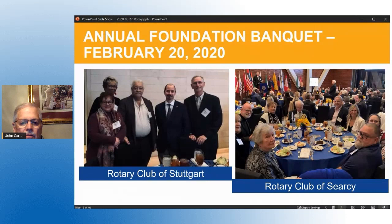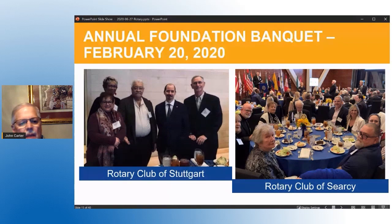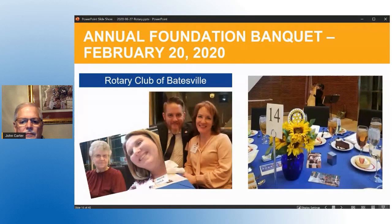This is a QR code — take your phone and hold it up to it and it will take you right to rotary.org/donate so you can give right now on your phone. Quite honestly, we could use your help. My attempts at raising money for the foundation came to a stop basically in March — I just didn't feel right about going out and asking people for money during those times when we were all dealing with COVID — but we could really use your help.